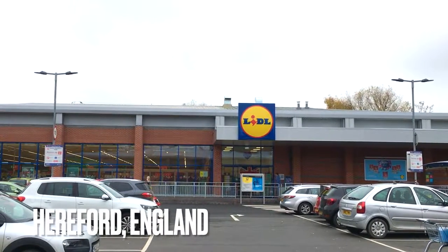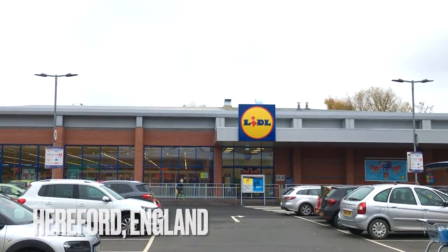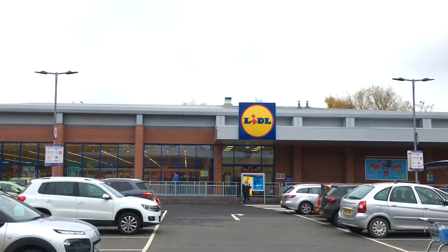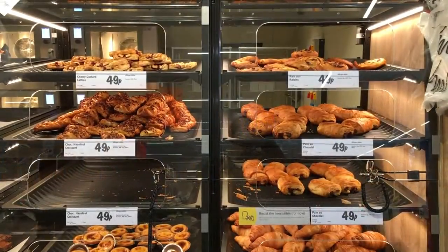One of the first things I spotted when I arrived in Hereford was the little. You know how much I love it, so I had to stop in and see how this one compared to mine in Edinburgh.